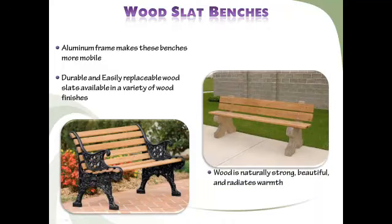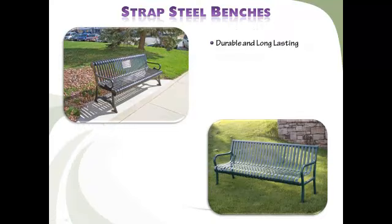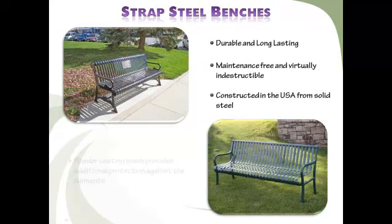Create a long-lasting impression with classical styled powder-coated steel benches. These durable and maintenance-free benches are constructed in the USA from solid steel. The colorful powder coating provides a visually pleasing and decorative finish while protecting the benches against heavy use in harsh weather. These benches will make an elegant addition to any outdoor area.